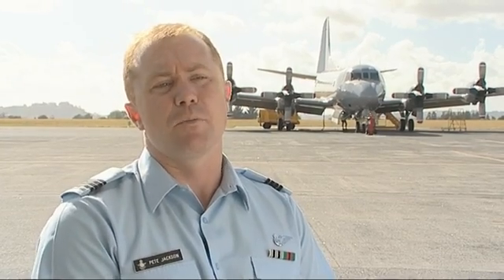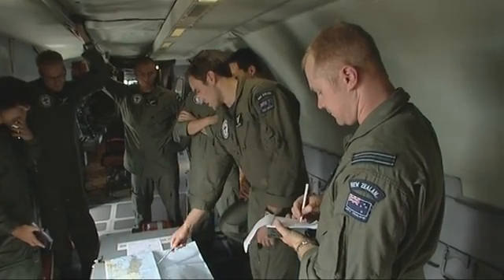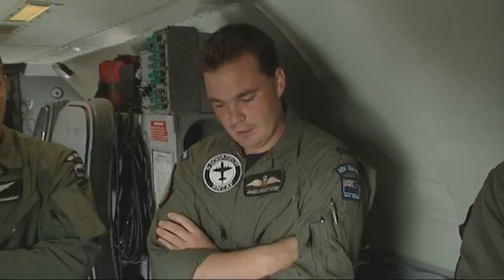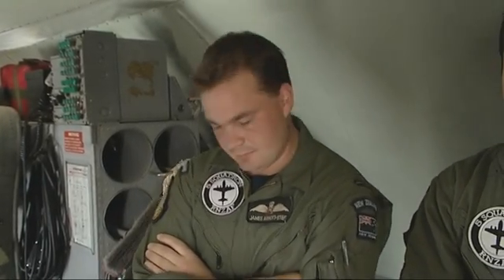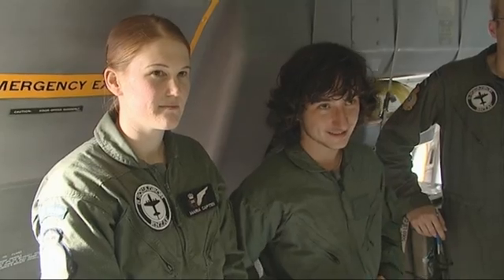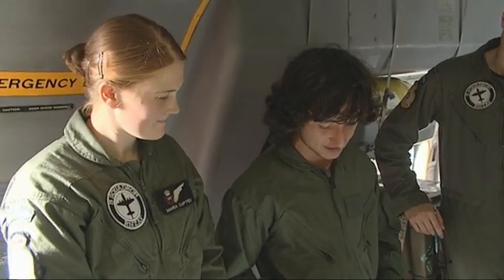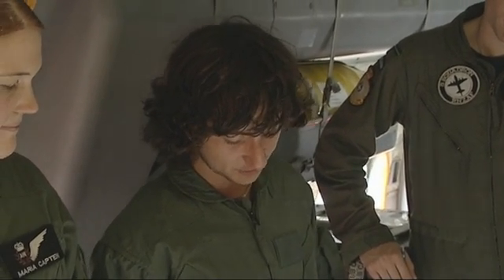Before we go flying, we have what's called a plane-side brief. The purpose of that brief is to tie in all of the information collected during our pre-flight from all the people on board. There's a large low sitting out to the east of New Zealand and a couple of fronts pushing up from the south, bringing some bad weather — so radar keeps an eye out to the south today. Expected optic ranges are ten miles detect on a longliner and five miles detect on a small fishing boat.